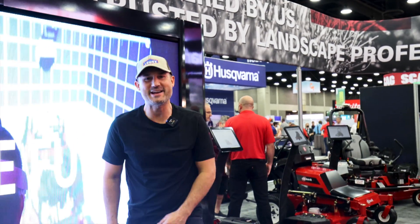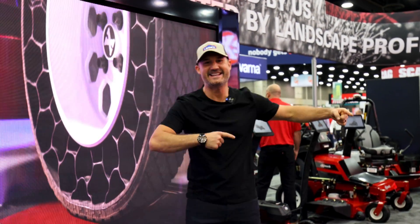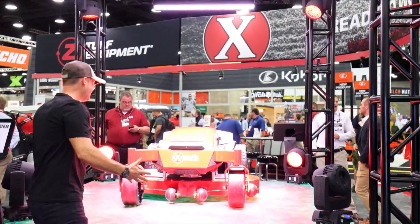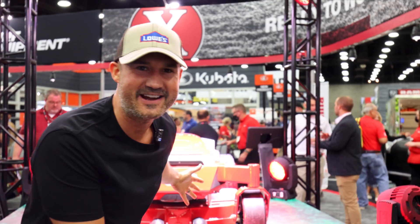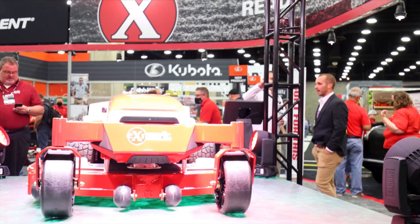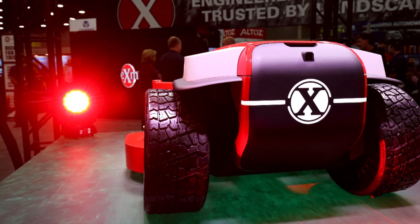We're at the 2021 GIE Expo in Kentucky at the X-Mark booth. Look at this thing — it's dope. I don't see any standard seat on this. Is there anywhere to sit on it? I don't see anywhere you can sit on this beast. Look at these tires!